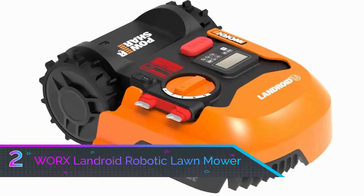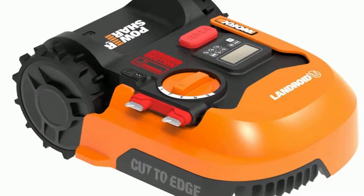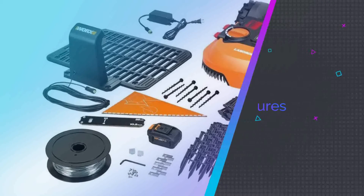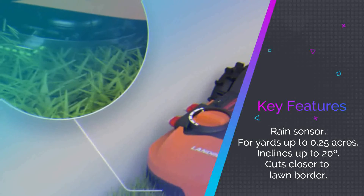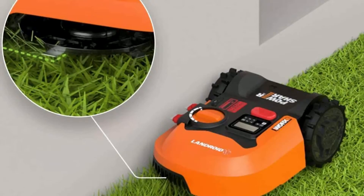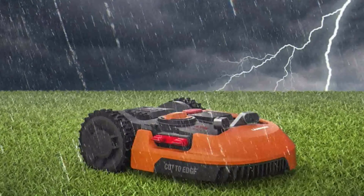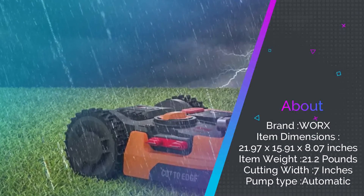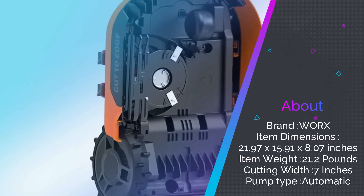Number 2: WORX Landroid Robotic Lawn Mower. One of the drawbacks of owning a machine is the number of hoops you have to jump through to get it working. Some devices come with manuals that are difficult to understand, meaning you take a long time setting it up and could even give up in frustration halfway through. This is an experience you will never have to face with the WORX WR140 Landroid M20V Robotic Lawn Mower, which doesn't present you with hoops to jump through. The mower is easy to set up with convenient steps laid out to get it up and running.